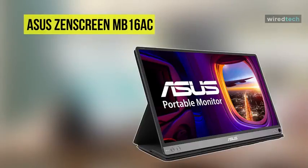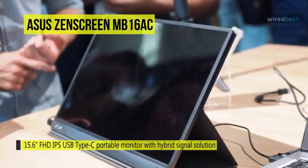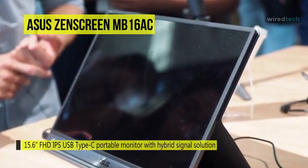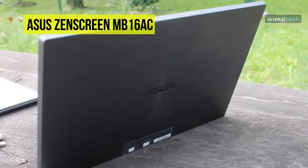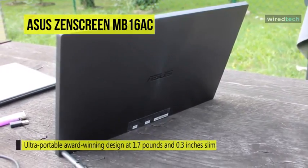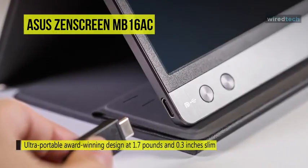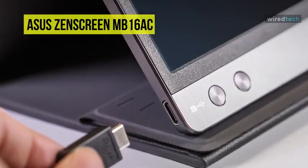With the portable, lightweight MB16AC Full HD Portable IPS Monitor from ASUS, you can view your laptop's content on a larger screen virtually anywhere you go. Connect it using the reversible USB Type-C port for enhanced Full HD clarity. This monitor features a reduced 6.5mm bezel and can be viewed in landscape or portrait mode using the included smart case, which also protects against dust and scratches on the go. It uses a hybrid USB port providing a single cable for power and video transmission, compatible with any laptop with a USB Type-C or Type-A port.